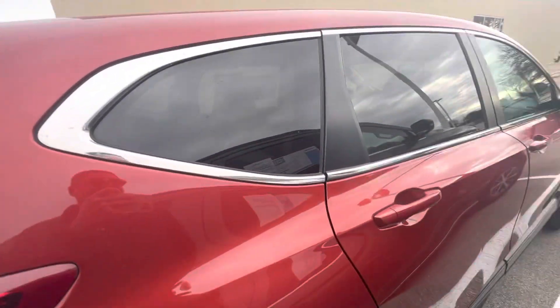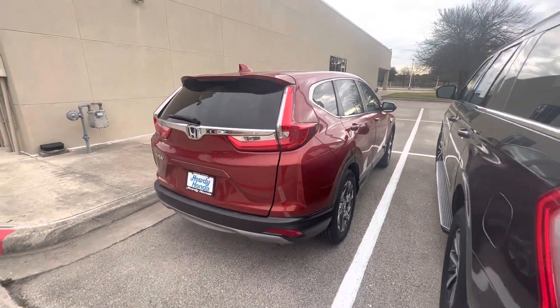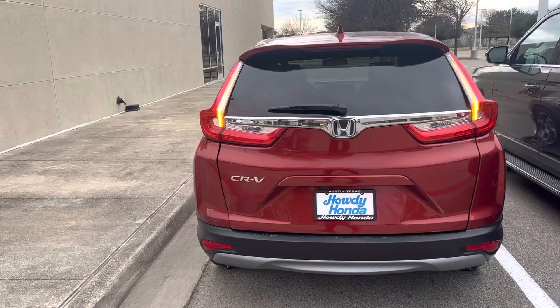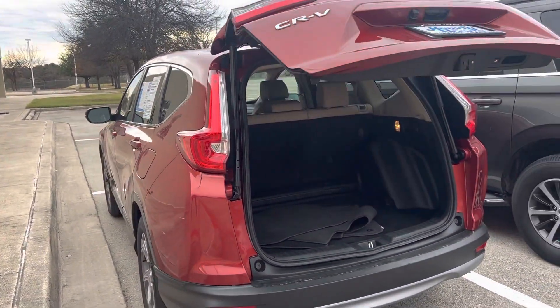This one also has the blind spot indicators. It's got the rear cross-traffic alert as well, power lift gate. It's got the remote engine start. A lot of upgrades in this one.